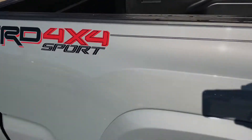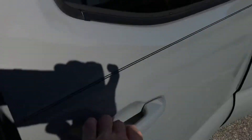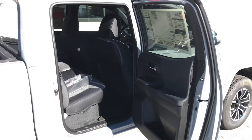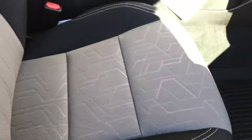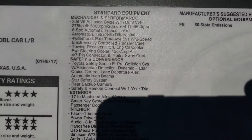The TRD 4x4 Sport truck also comes with the Toyota Safety Sense suite of safety technology: pedestrian detection, pre-collision system, blind spot monitoring, rear view camera, lane departure alerts, and automatic high beams.